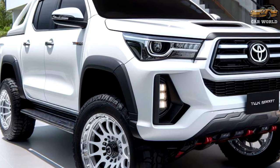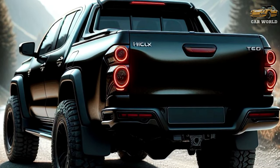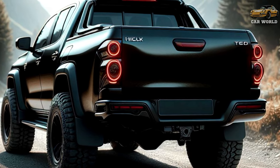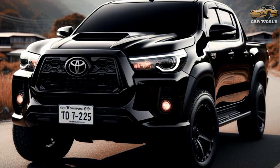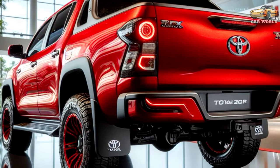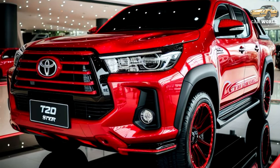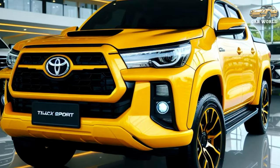Depending on the trim, the grille and bumper have different finishes. The entry-level Workmate features a black honeycomb mesh grille. The SR adds a silver-colored lower bumper finish, while the SR5 features a black upper grille, dark-tinted LEDs, and gloss-black accents. Toyota didn't publish photos of the high-spec Rogue and the performance-focused GR Sport grades, which will most likely retain their existing body kits.